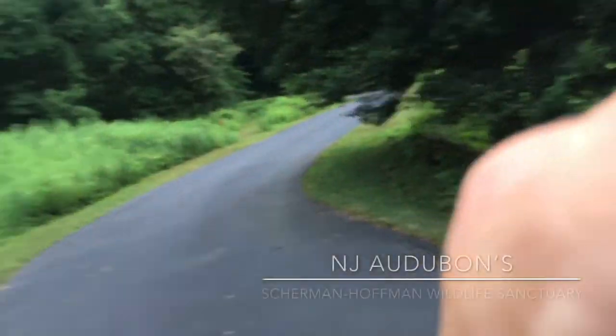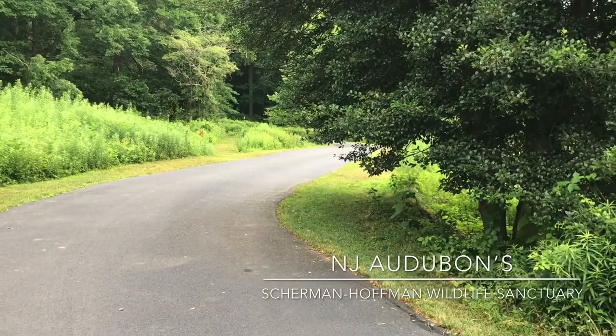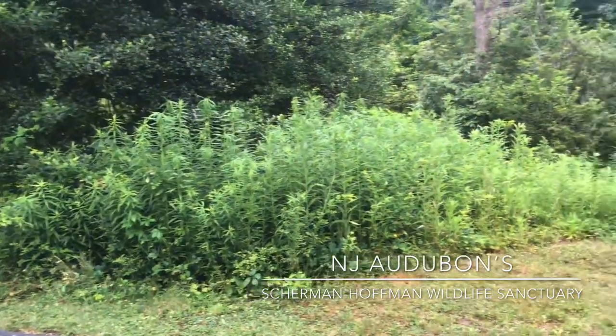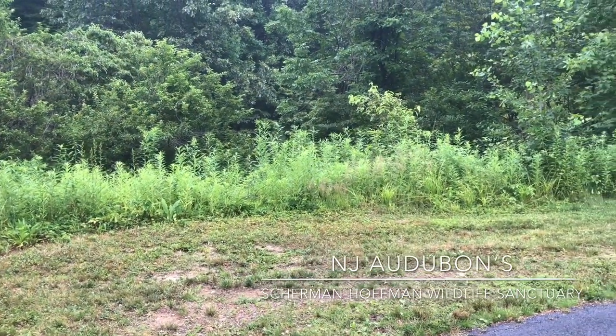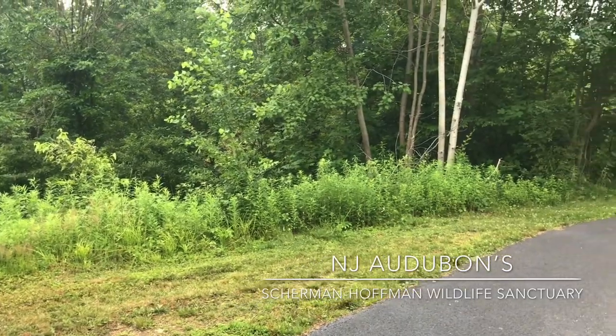It's Dave Blinder, and I'm about to embark on a nature walk at New Jersey Audubon's Sherman Hoffman Wildlife Sanctuary in Bernardsville. Conveniently located off Route 287 to Route 202, there's a terrific trail network with flat and leisurely trails that wind through meadows as well as a river area. Very beautiful and a lot of wildlife to be seen.